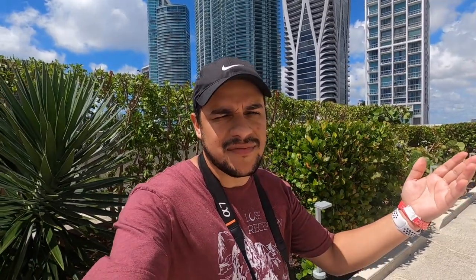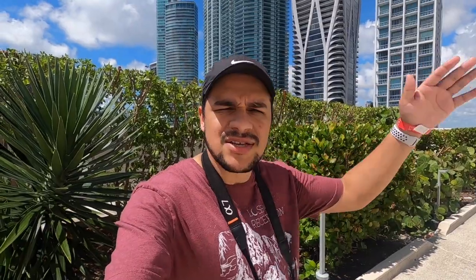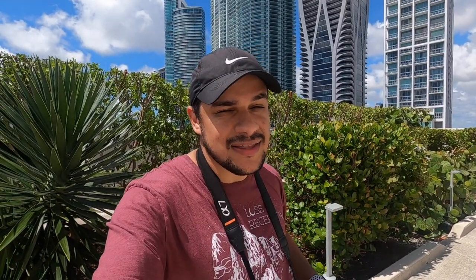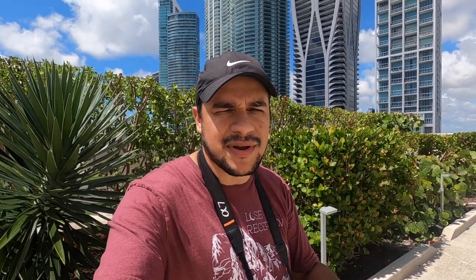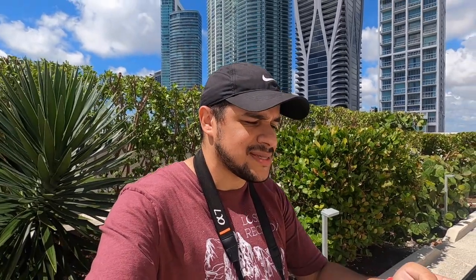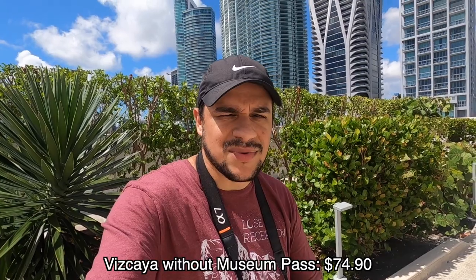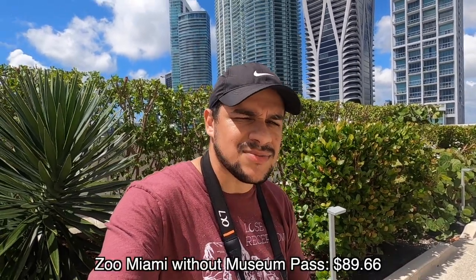I also lost my sunglasses — bummer. But let's talk about the price of coming here. Without the museum pass, a family of four — two adults and two kids — I actually did the math including taxes, not including parking. With taxes and two adults and two kids, it is $117.48. So right off the bat you are saving over $100 using this museum pass advice. 100% free — just pay parking. I have some samples for other places: if you're going to the Vizcaya Museum and Gardens, which is on the list, it's $74.90 without the pass, and Zoo Miami is $89.66 without the pass.